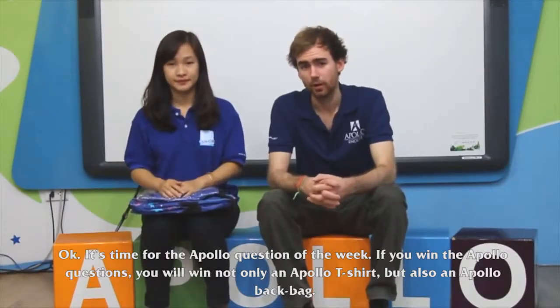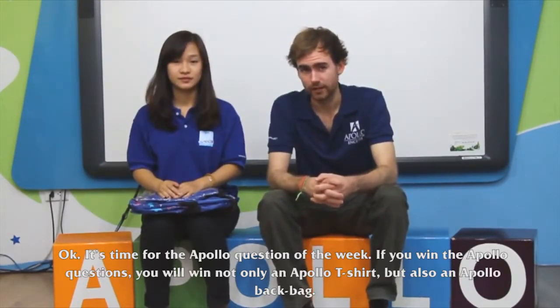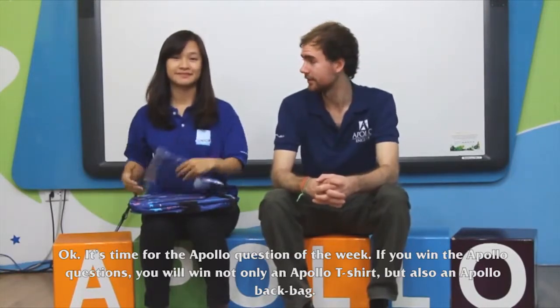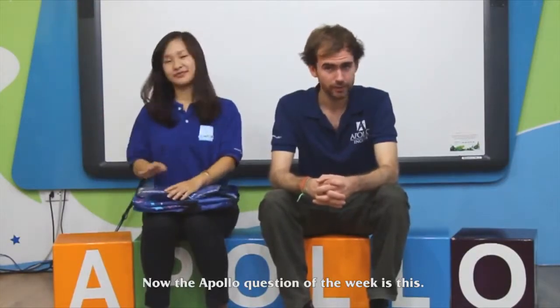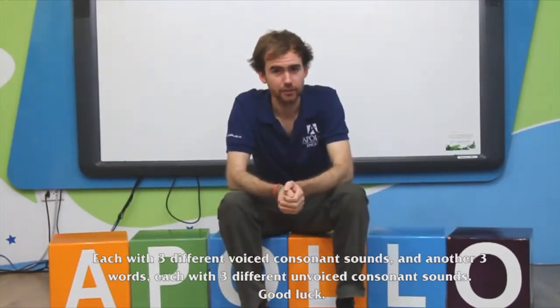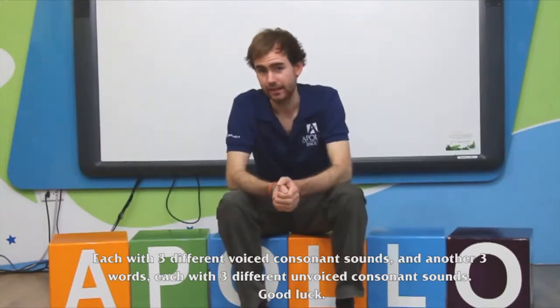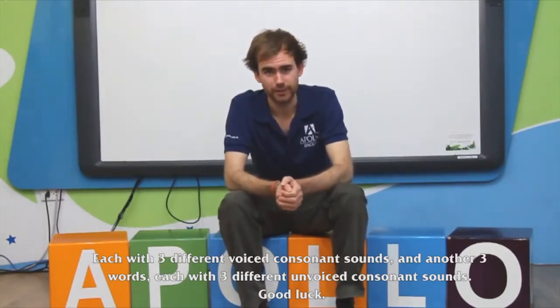It's time for the Apollo Question of the Week. If you answer this question correctly, you'll win not only an Apollo T-shirt, but also an Apollo Backpack. Send us three words to the email below, each with three different voiced consonant sounds, and another three words, each with three different unvoiced consonant sounds.